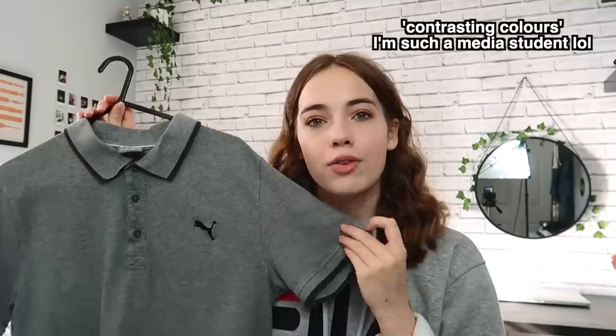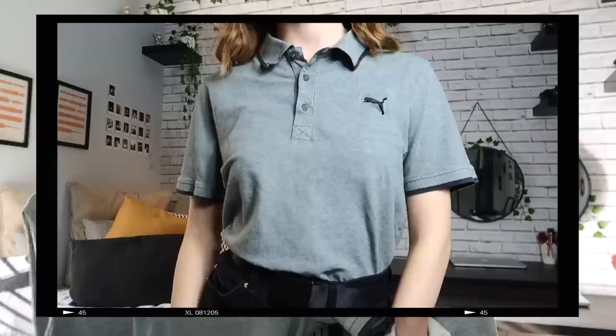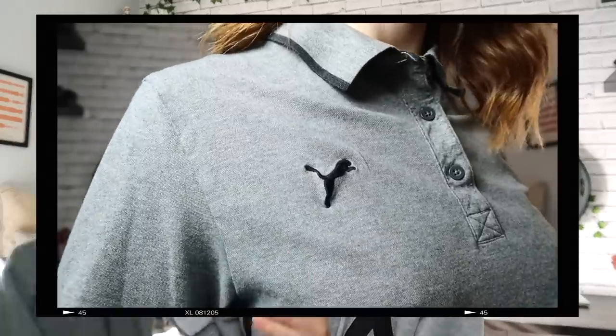They had a whole rack full of polo style tops, so I got a couple more. The next one is this gray Puma top with black detailing around the edge, which I really like. I love the contrasting colors — that's something I'm really drawn to in my wardrobe. This one is a little bit smaller so it fits me a bit better. Very happy with this.